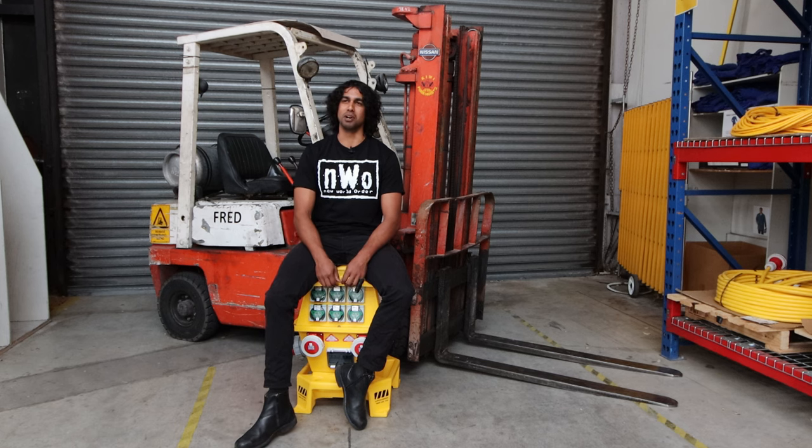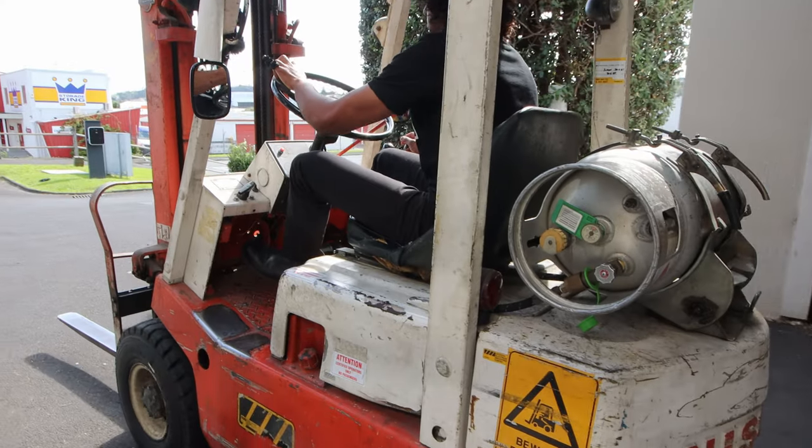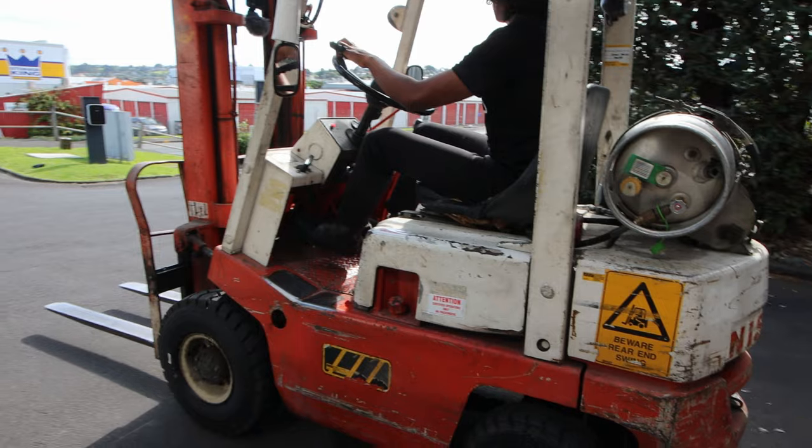Hi, my name's Neil, I'm 31 years old, sitting on a Jackson Lifeguard, and this is Fred, our Nissan NF01 forklift.